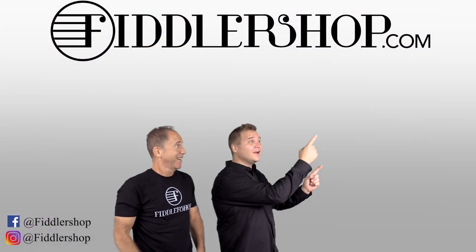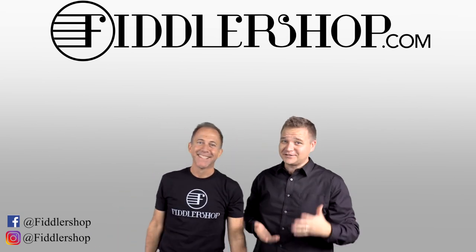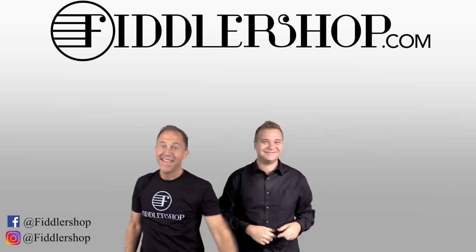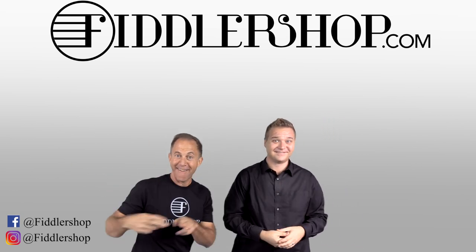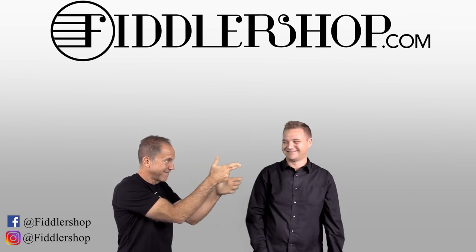If you want to buy this product, just click right up here. We would also love it if you subscribe to our channel so we can keep in touch. And if you want to learn more about us, click right here. Bye-bye from Fiddler Shop.